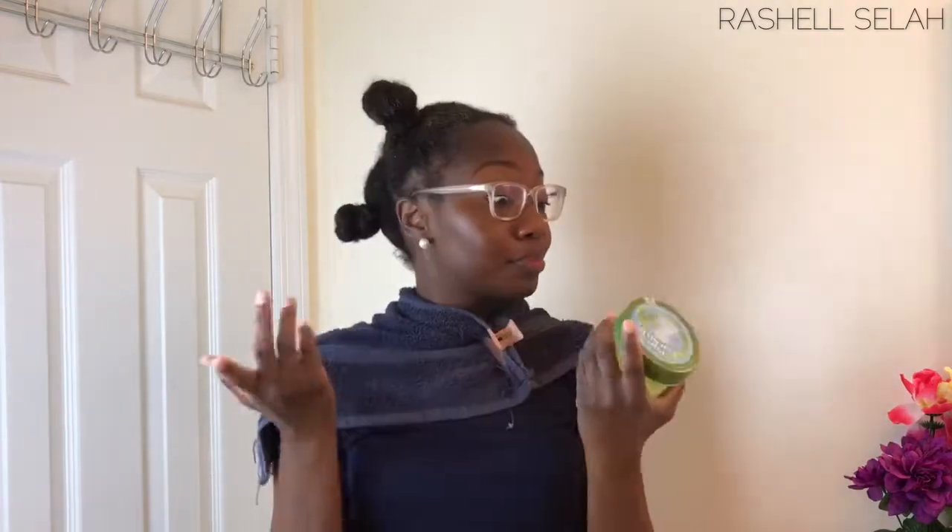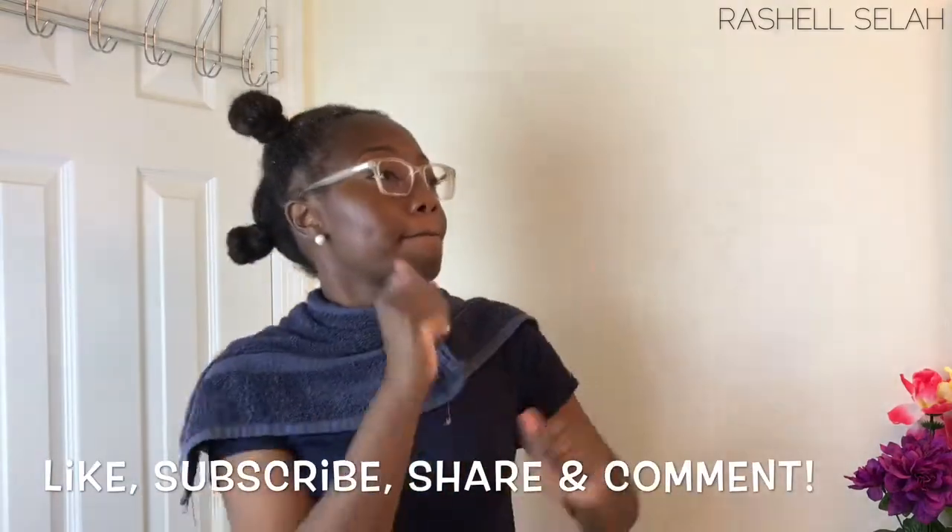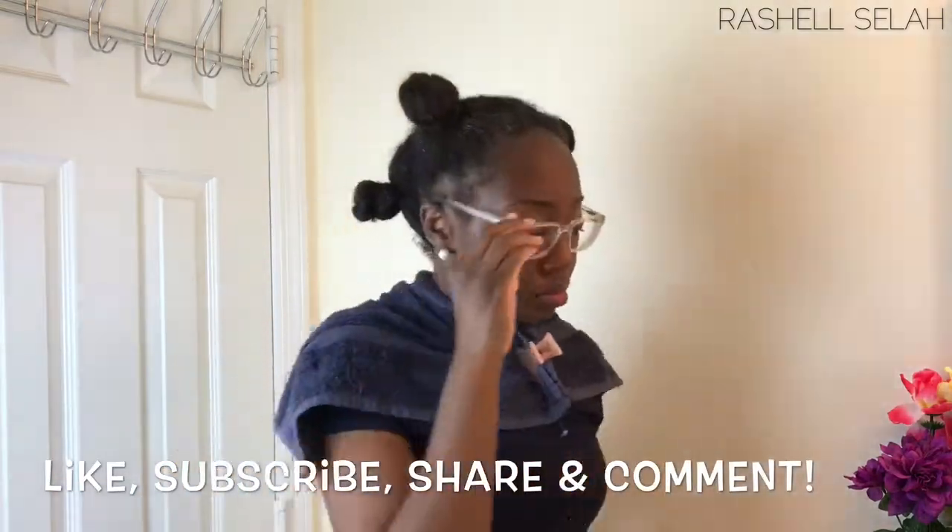Hey guys, welcome back to my channel! I am so curious about getting to this product that I didn't even do my usual intro wave. But hey, we're gonna get right into this video. Do not forget to like, subscribe, share, and definitely leave a comment down below.